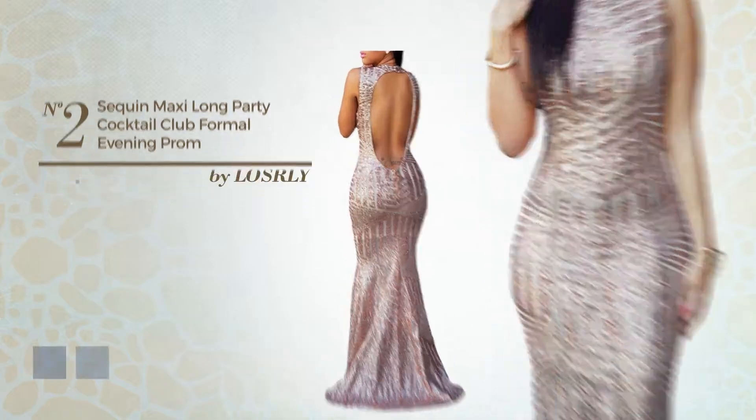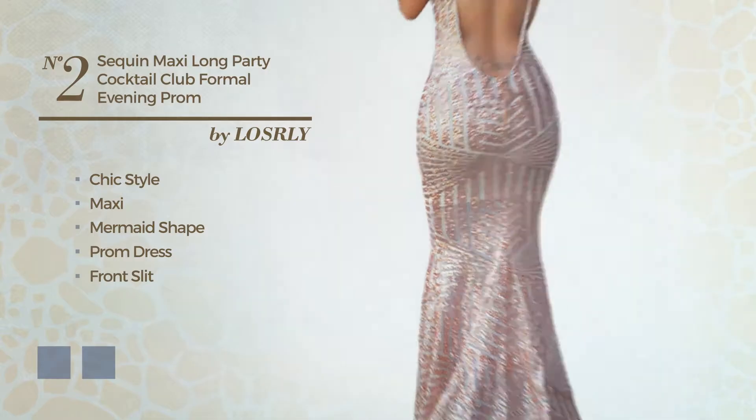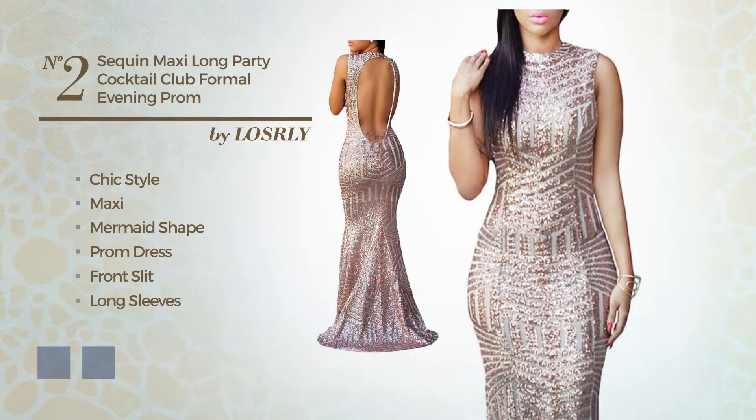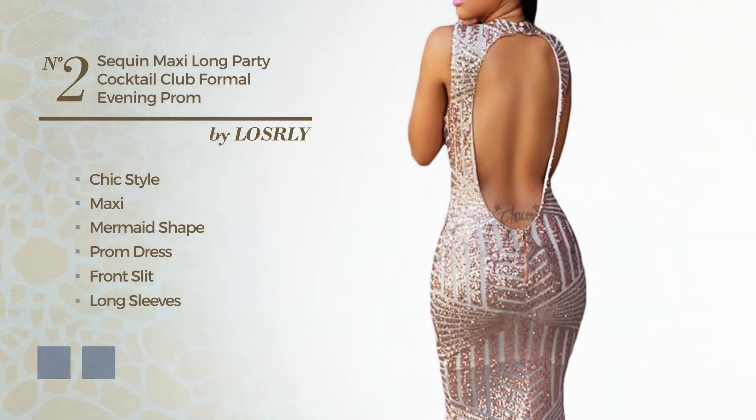Number two: a fusion of chic and eye-catching in this maxi mermaid prom dress with a front slit. Featuring long sleeves with a V-neckline, crafted from quick-drying fabric detailed with sequins. The available color variations include champagne and marigold.